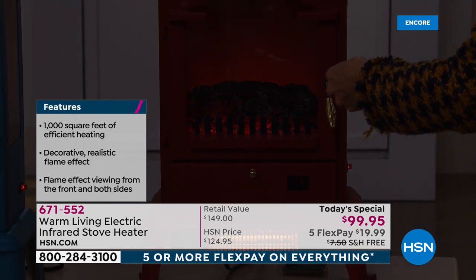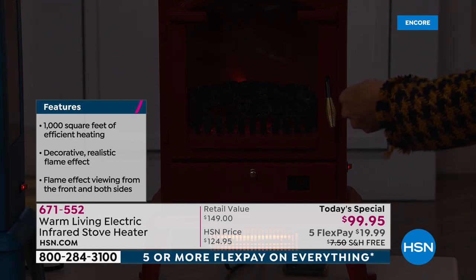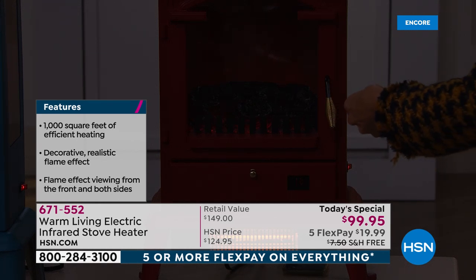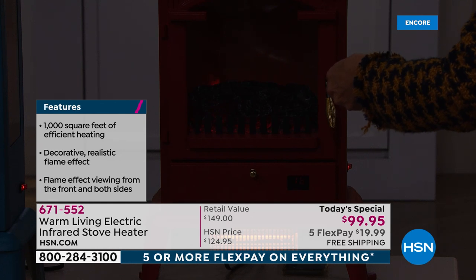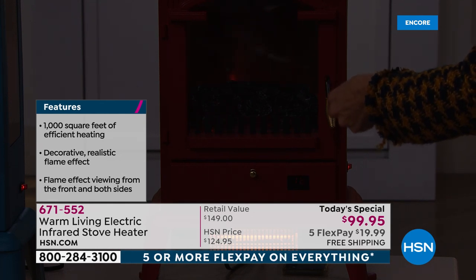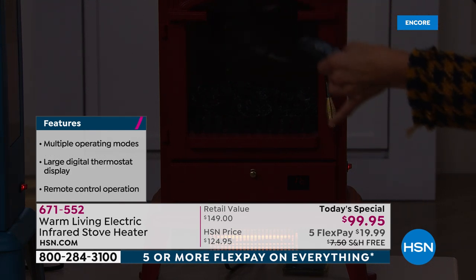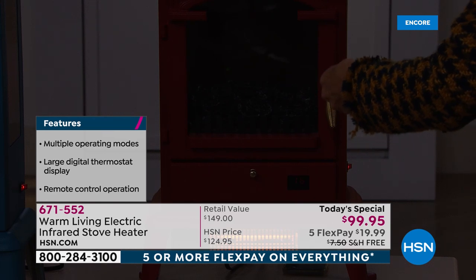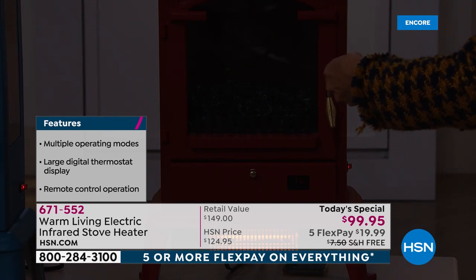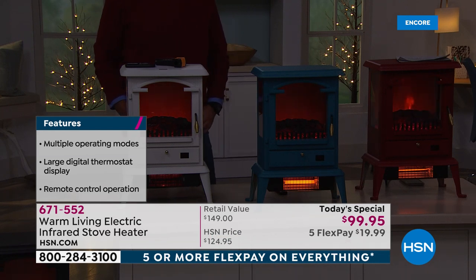You can turn it down a notch to be a little less bright — maybe you want to create a mood, maybe you're entertaining, or maybe you're getting ready for bed. You can lower it to just a flicker — wouldn't that help you go to sleep at night? And you can turn the flame completely off if you want the heat without any extra light in the room. Let me give you some quick updates on the colors.